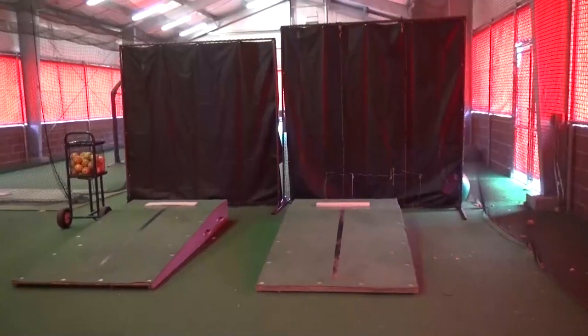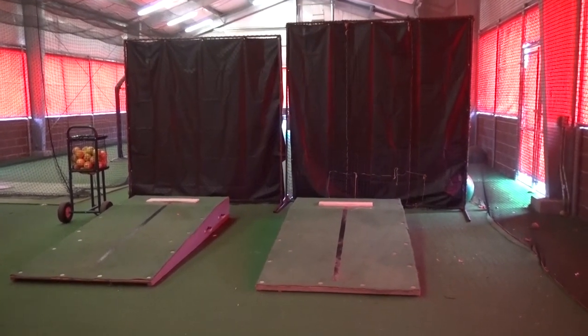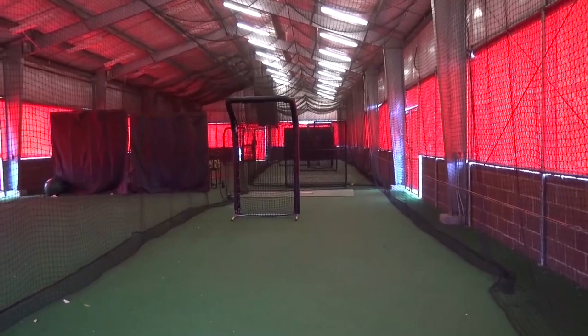We're in the Ralph Shively hitting facility, which is truly a rarity in Division 3 athletics. This building is 130 feet long and is used by our baseball and softball programs, with batting cages up to 70 feet and indoor pitching mounds, but also other teams such as golf who want an indoor space to work out in the winter.